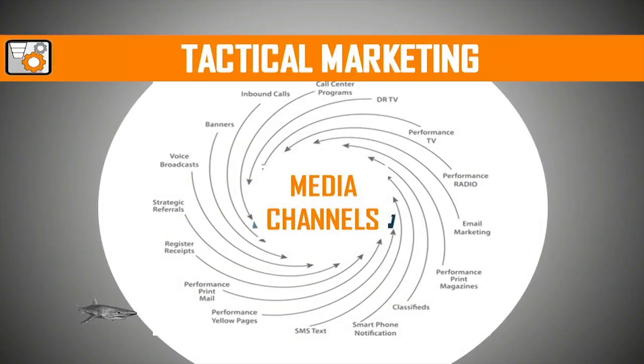Tactical marketing, on the other hand, is the implementation and execution of your strategic plan. This is when you're actually putting the strategy in place and taking action on it. This may involve placing ads, creating websites, writing sales letters, designing brochures, attending trade shows. It's all tactical action being taken based on your strategic plan. Tactical marketing is what most people think of when they think of marketing and advertising. The problem is they do this without getting their strategy in place first.